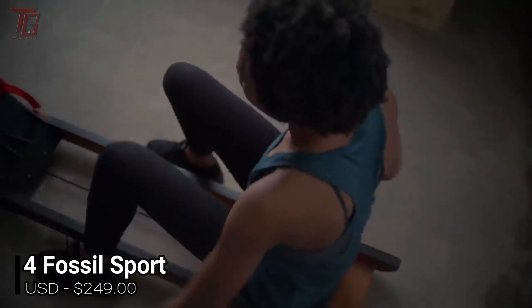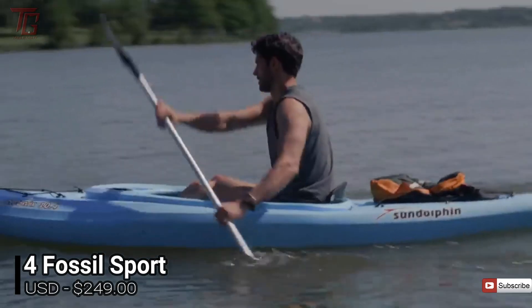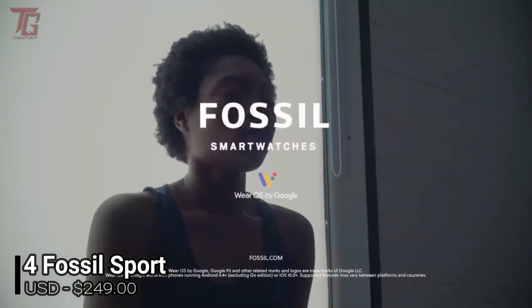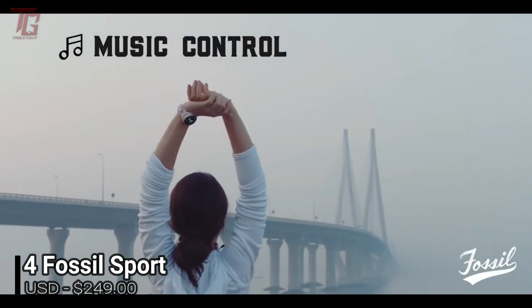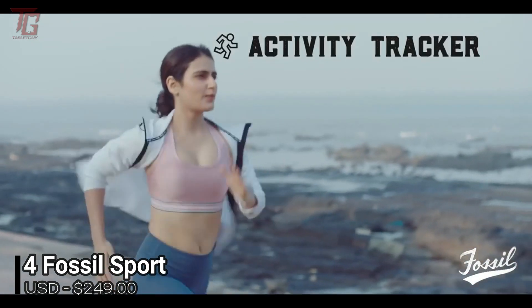Fossil has developed a lot of expertise in the wearable tech space over the last few years, culminating in the best smartwatch the company has made so far. The Fossil Sport is a top-end watch with a lower price tag than the two devices above it on this list. It features GPS, a lightweight yet premium design, and at least two days of battery life from a single charge. Fossil has packed a Snapdragon Wear 3100 chipset inside, which offers a smoother experience than you'll get on a lot of older Wear OS watches.